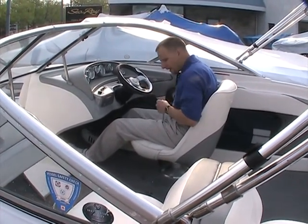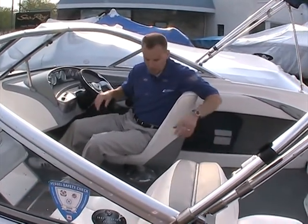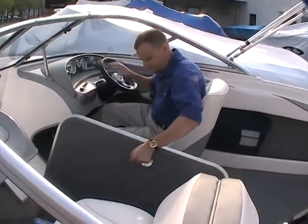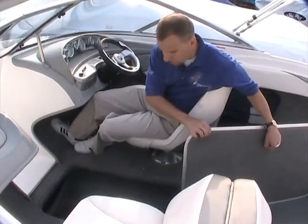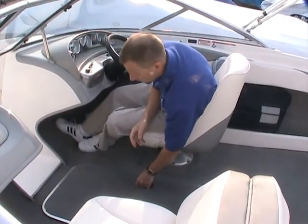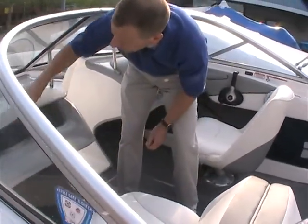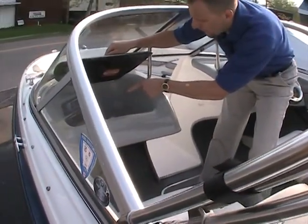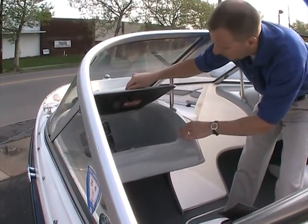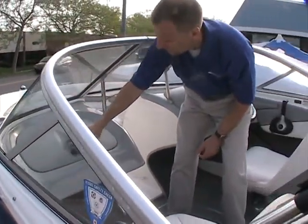You do have storage on the sides here, and we've got the bow and cockpit cover neatly wrapped up on the side. There is ski storage in the floor — this opens up and there's plenty of storage here. On this side, we have an AM/FM radio located in there. There's also an auxiliary input for maybe an MP3 player or iPod, plus extra storage, another 12-volt receptacle, and it's lockable.